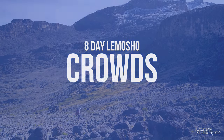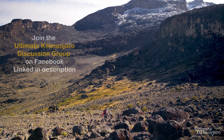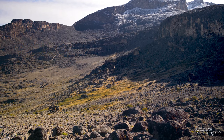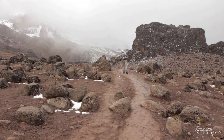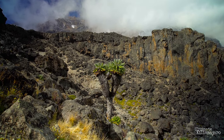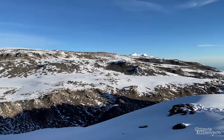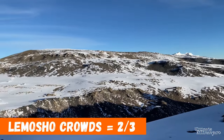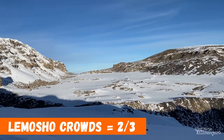Unlike some of the busier routes on Kilimanjaro, the Lemosho Route offers a quieter and more remote trekking experience, at least in the beginning. Climbers encounter low foot traffic until the route merges with the Machame Route. These two routes converge midway on day 4 at Lava Tower, and then follow the same path through to the summit and all the way down to Mweka Gate. On a scale of 1 to 3, Lemosho is rated as a 2 for its relatively low crowds.